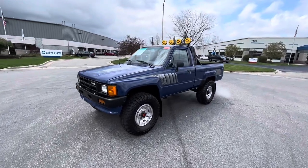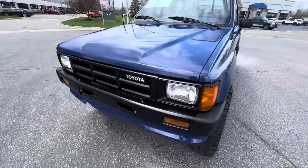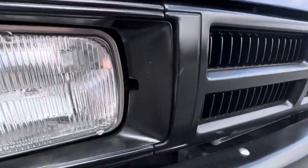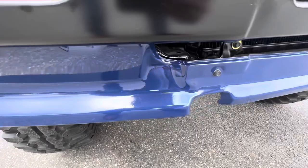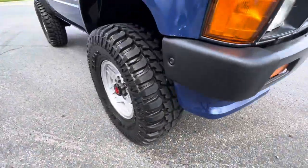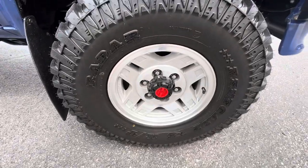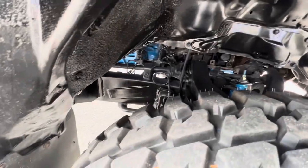All right, so we got the '86 Toyota pickup turbo out on the road. Just doing a quick little walk around — overall the paint is in very, very nice condition. All the black trim is in good condition as well. Bumper, lower valence. Brand new tires on there. Obviously you got the hub lockers up front, and you can see everything under here is very, very clean.